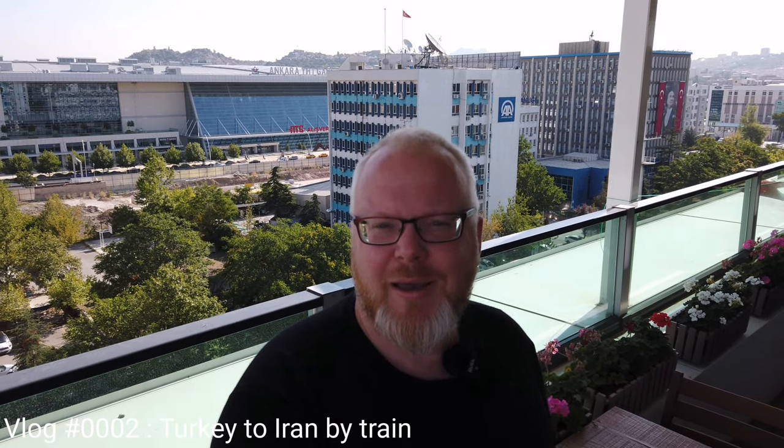Hello from Ankara. I'm back with my second video. In the background you can see the Ankara train station. In this video I'll take the train from Ankara to Tatvan, then the bus to Van, then the train into Iran to the town of Tabriz. So follow along please.